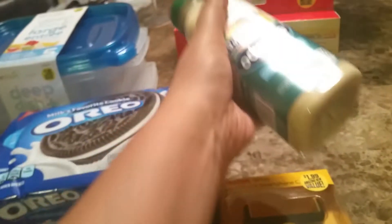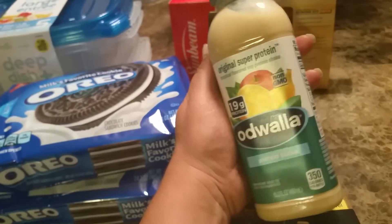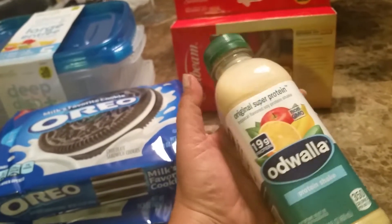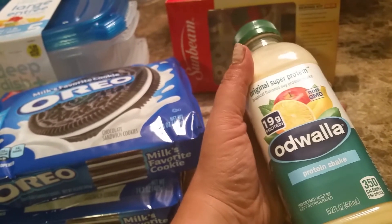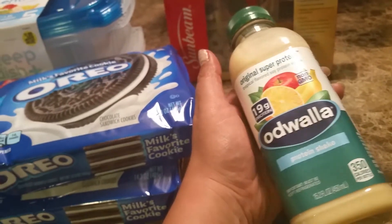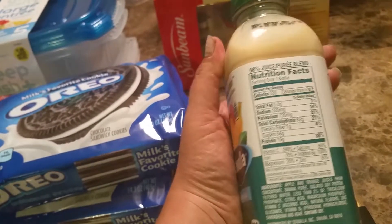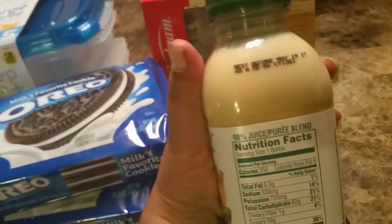I did pick up this Odwalla protein shake. It's 19 grams of protein. I love this brand, and I noticed that they usually carry them there — they're not expired at all. They tend to carry a lot of them in different flavors. So I usually buy this, and I figured I would try this flavor. It does expire May 19, which I plan to use right away.